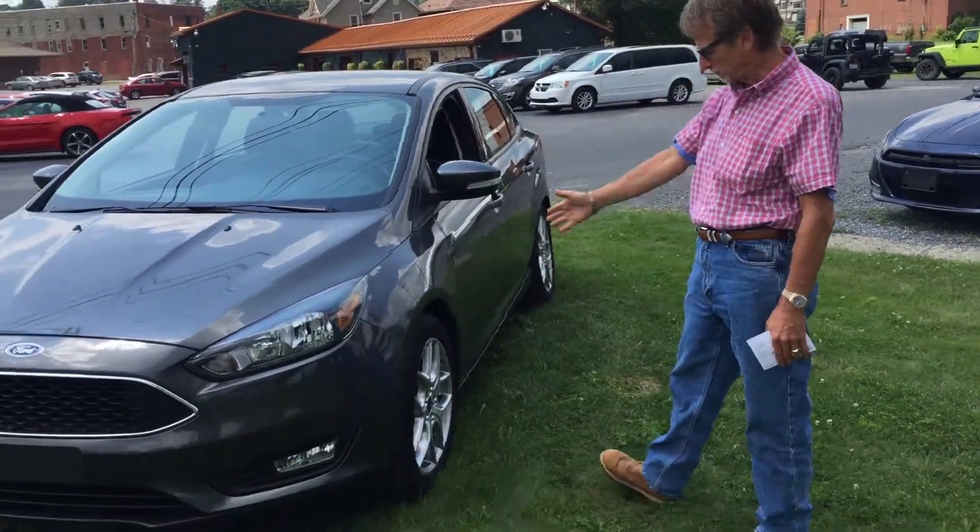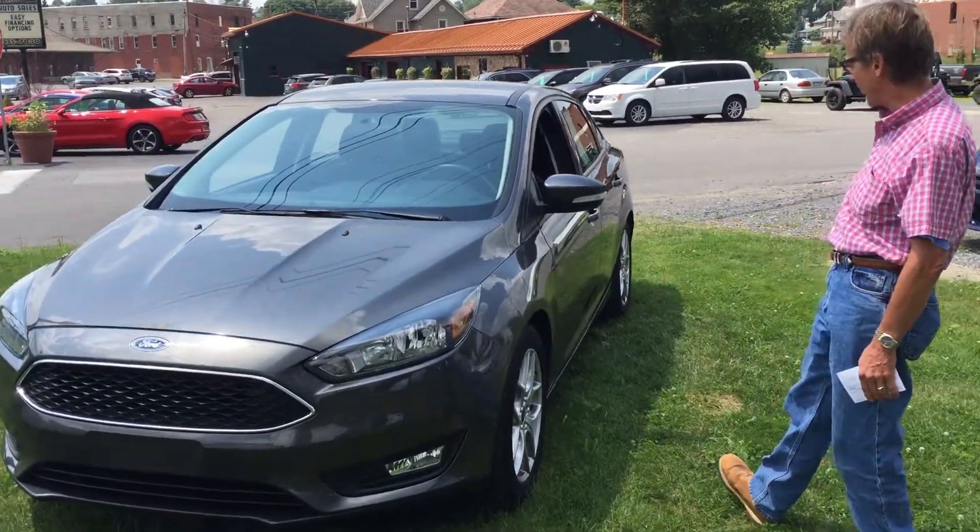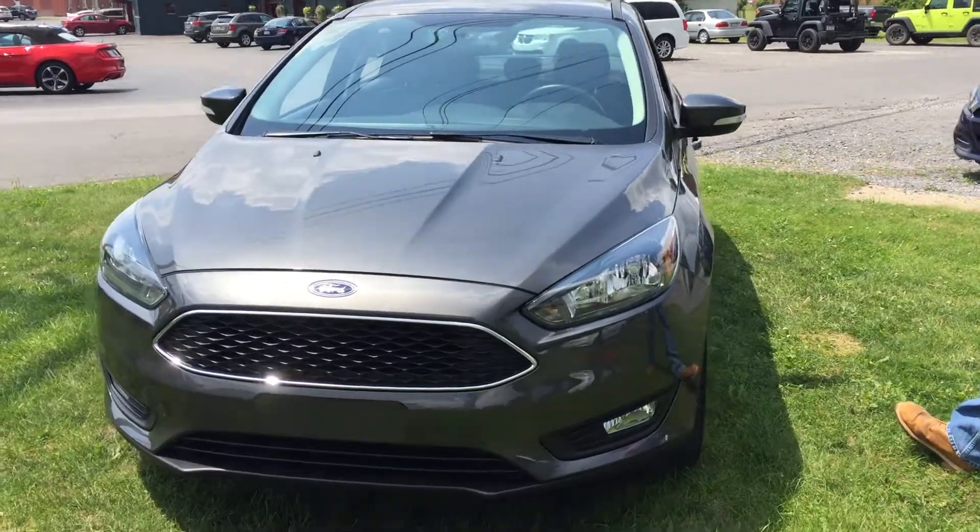Hi, I'm Curt, and just arrived is a 2015 Ford Focus SE. Look at that car in magnetic gray — that is a beautiful looking car.